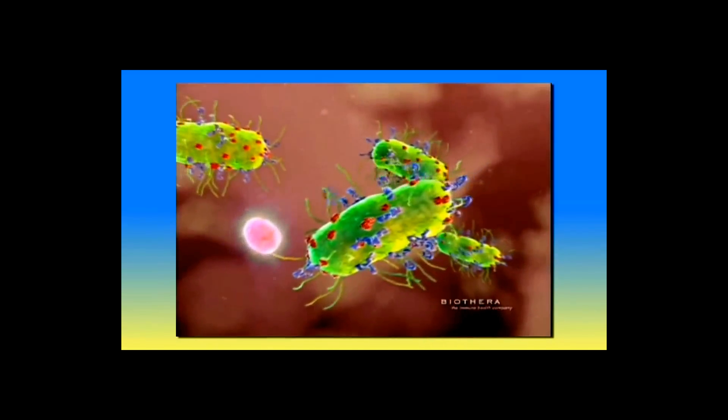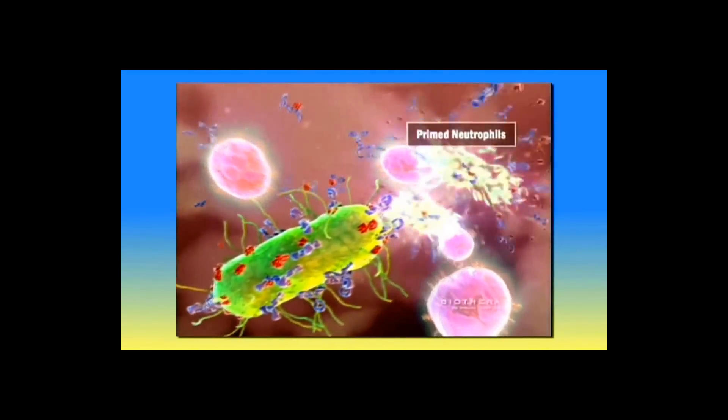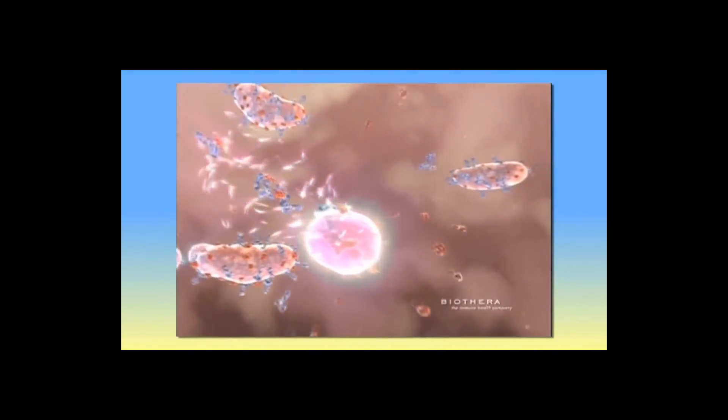Macrophages then circulate throughout the body and make their way to various immune organs — for example, bone marrow, your thymus, and other immune organs. When Wellmune is picked up and circulates in a macrophage and makes its way to bone marrow, it's broken down over a period of a day or several days. The Wellmune fragments produced — the biologically active material — are then released by the macrophage cells through a process called antigen presentation and picked up by other immune cells.